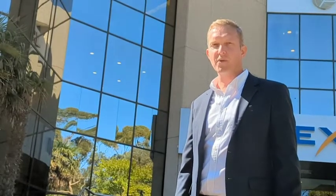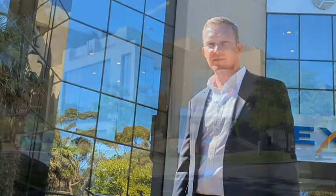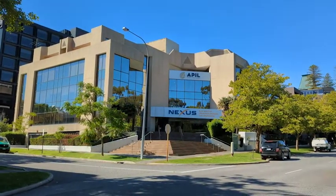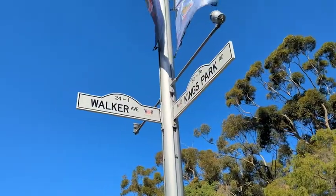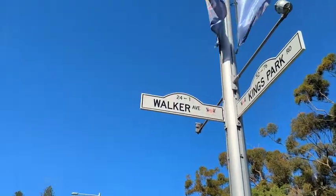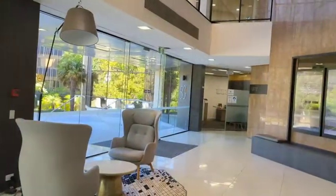Hi, I'm Dave Mills from Industrial and General. Welcome to 50 Kings Park Road, West Perth. This high-profile four-level office building is located on the corner of Walker Avenue and Kings Park Road, overlooking Kings Park in West Perth. The building has a commanding street presence and an impressive entrance lobby.